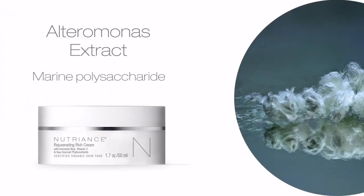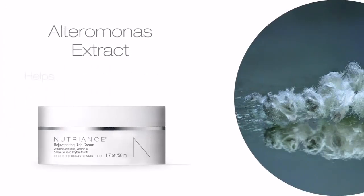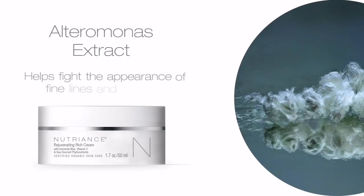Alteromonas Extract, a marine polysaccharide sourced from the pristine waters off the coast of Brittany, France, helps fight the appearance of fine lines and wrinkles.